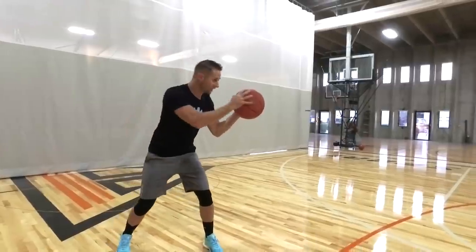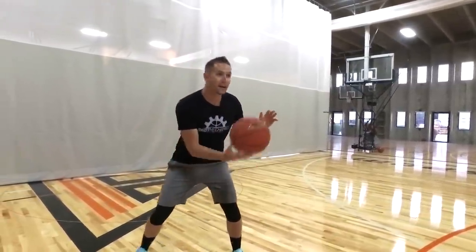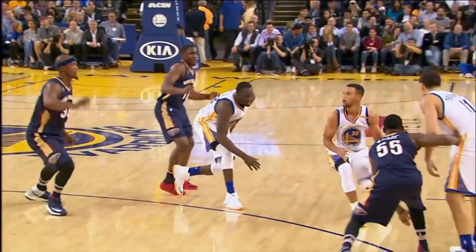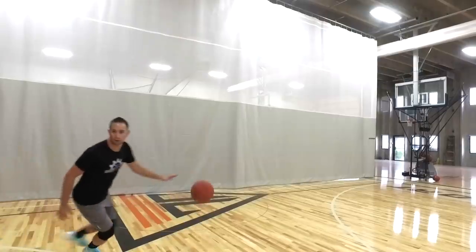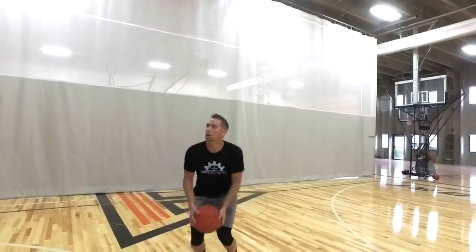So if I'm catching a pass out here, instead of catching, turning, and then finding the hoop, instead I'm catching and my eyes are already up on target all the way. If you watch the best shooters in the world — guys in the NBA, guys that play overseas, even the best college players — most all the really good shooters, when they're catching, they're feeling the ball without having to look at it. Their eyes are on target so their brain can make those calculations, because like any hand-eye coordination sport, the longer you aim at something, the more accurate it's going to be.